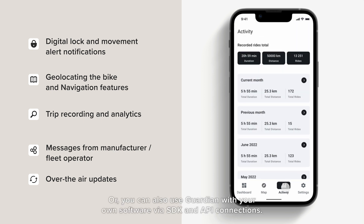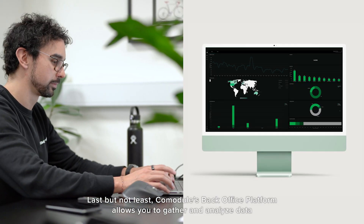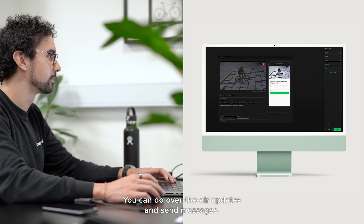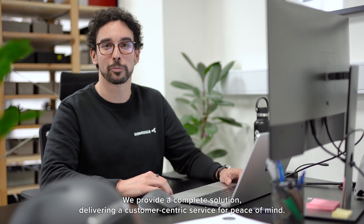You can also use Guardian with your own software via SDK and API connections. Commodore's BackOffice platform allows you to gather and analyze data about your users' behaviors and their modules. You can do over-the-air updates and send messages, service reminders, and notifications to engage with users. We provide a complete solution delivering customer-centric service for peace of mind.